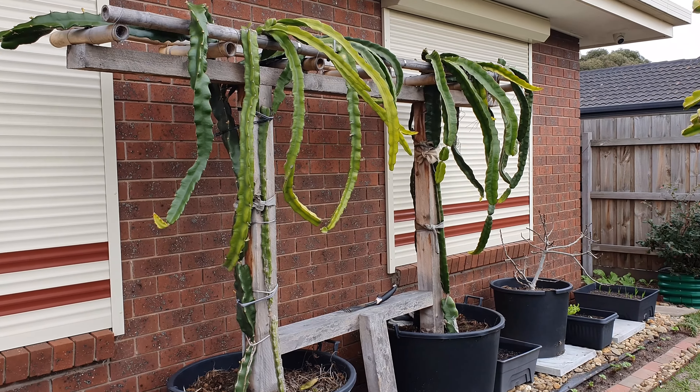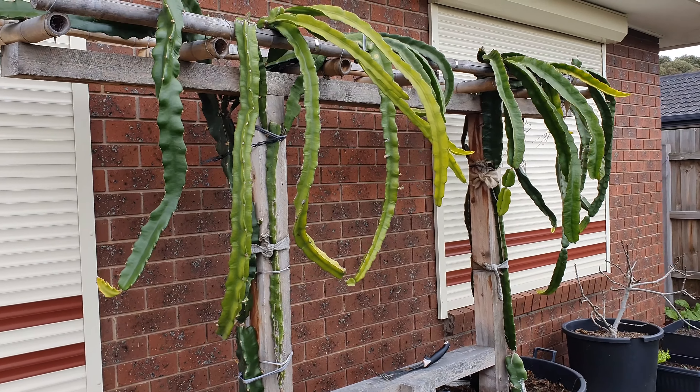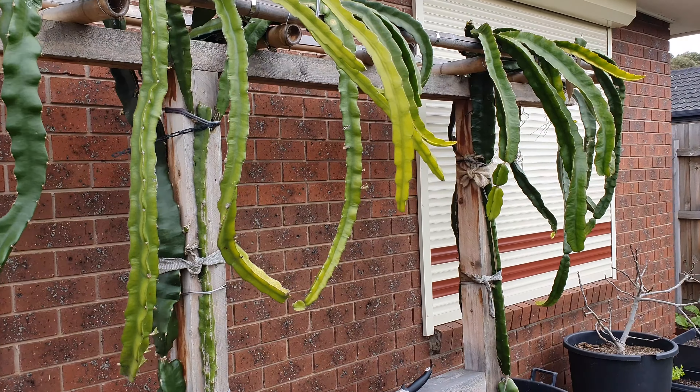G'day guys, this will just be a walk around for early winter, an overview of how things are going. Most of the large fruit has already been harvested. I'll start here in the front yard — we've got the blueberry hedge, three different varieties, and it looks like all three are going to get a good crop this year. Sometimes one misses a year, but this year all three look like they're going to do okay.